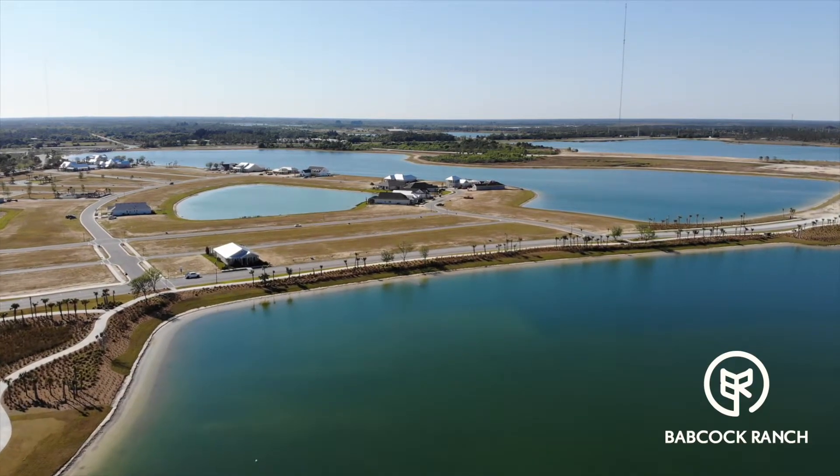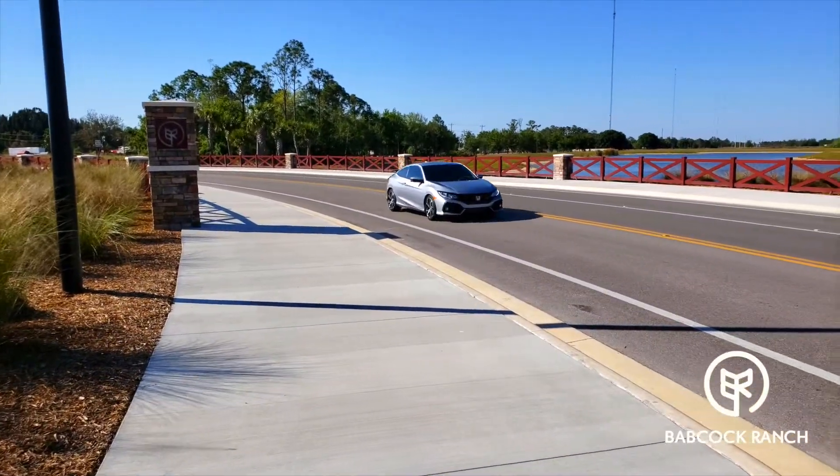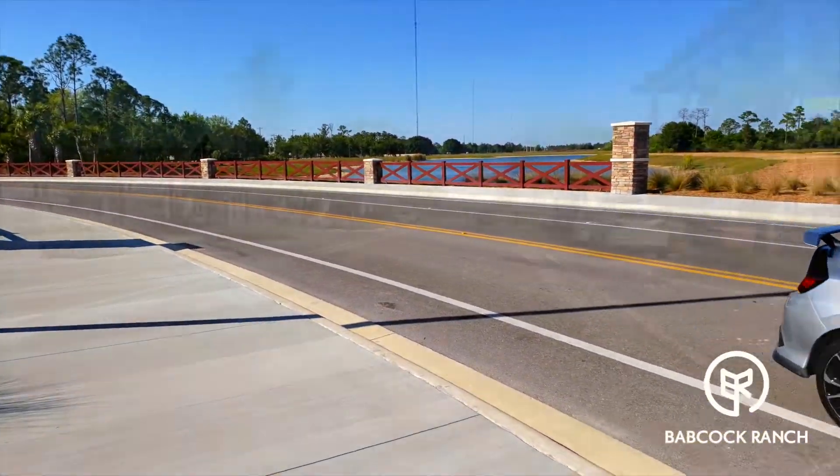I was testing out the new Samsung Galaxy S9 smartphone video and picture quality and decided to use this location as an example. Enjoy the view.